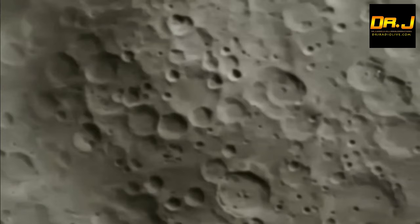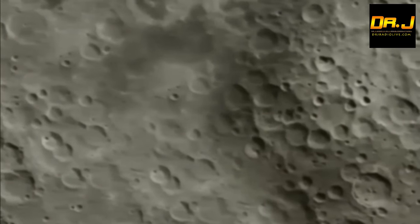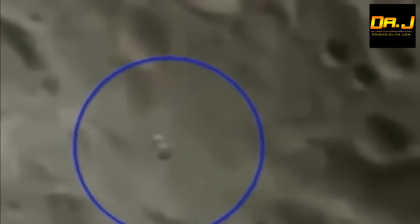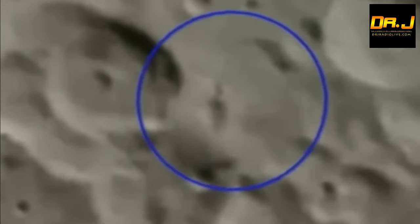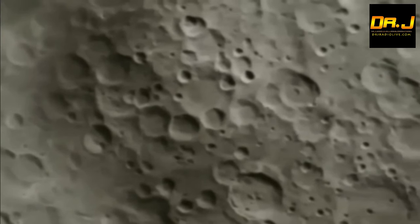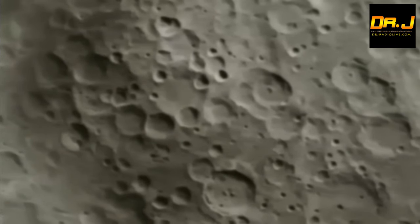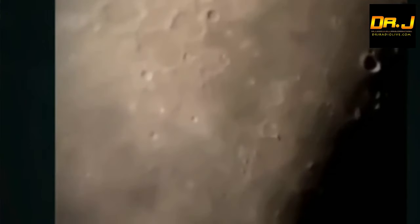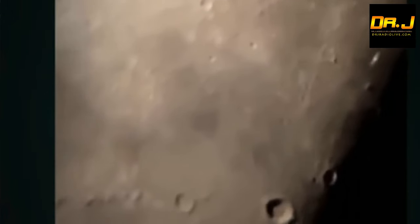Look at the size of this massive craft. I believe there's a secondary angle coming up from another astronomer — people paying attention to the moon are clearly catching these things and sharing them. Why? Because we need as many eyes and brains paying attention to this, because everybody needs to speak up. Disclosure will never happen, folks — you're never going to have the President or the United Nations come out and say those things in the sky aren't from Earth. It's going to happen through you, the people, continually speaking about it.